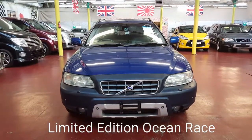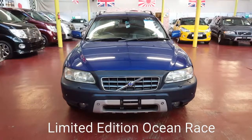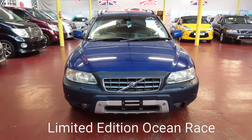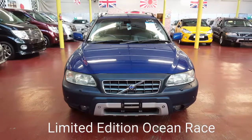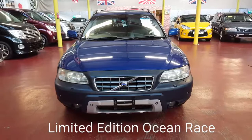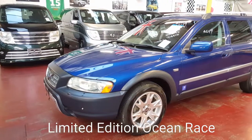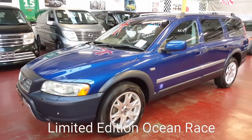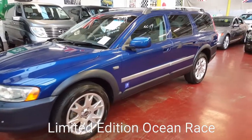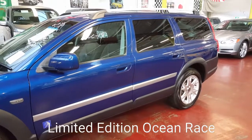Welcome to Jab Car Finder Limited. New arrival: Volvo XC70, limited edition Volvo Ocean Race, 2.5 turbo cross country. It is all wheel drive, in a beautiful blue color — quite hard to find these limited edition ones. Beautifully presented Volvo XC70. I think these are the best XC70 Volvo has ever made — immaculate condition throughout.